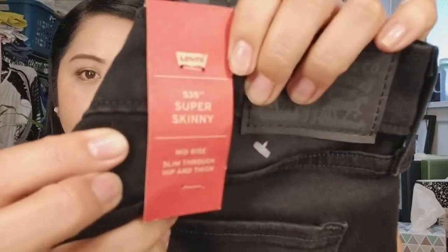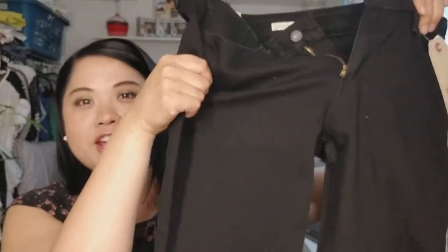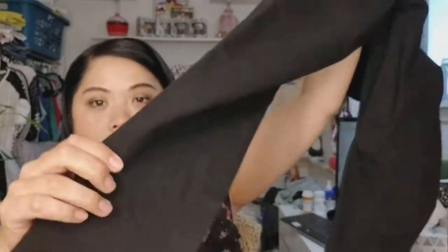I also got another pair of black jeans, but this is Levi's — the 535 Super Skinny. Just regular black jeans. I thought I would give these a try as well and they feel very comfortable too. Also from Macy's.